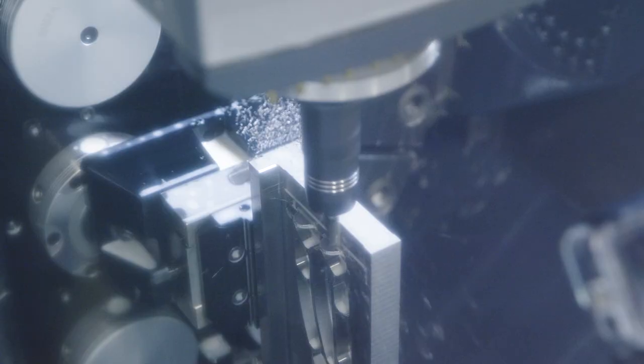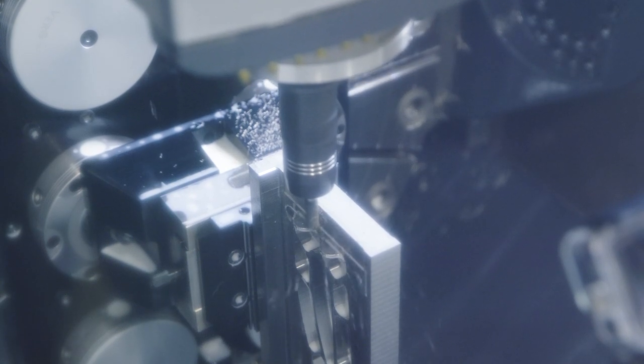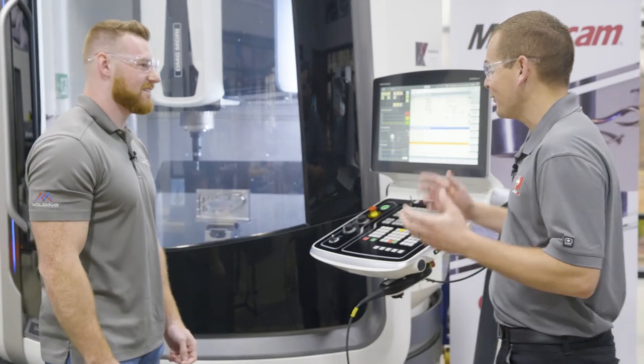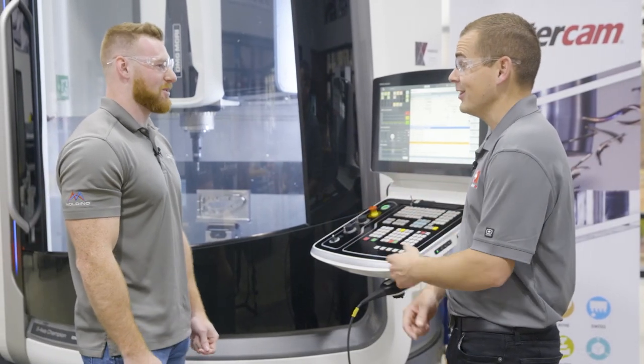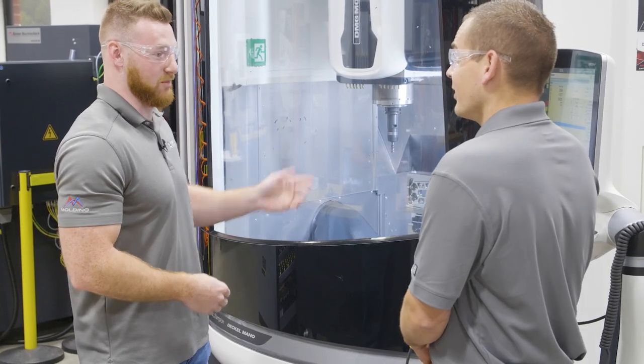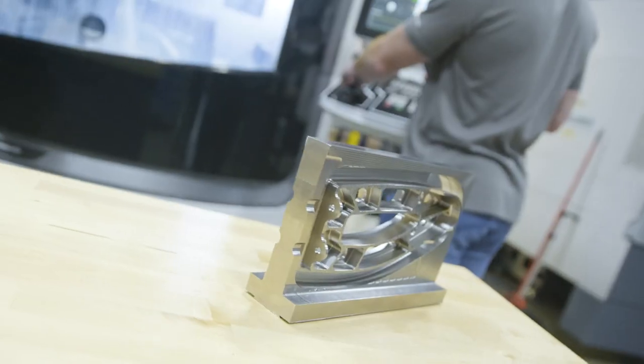I want to lean in here and check it out. That is impressive — that thing roughed out the whole part and the end mill still looks good. Yeah, it's really amazing what the VQ can do, especially in titanium. It does a lot of work but it turns out really, really well.